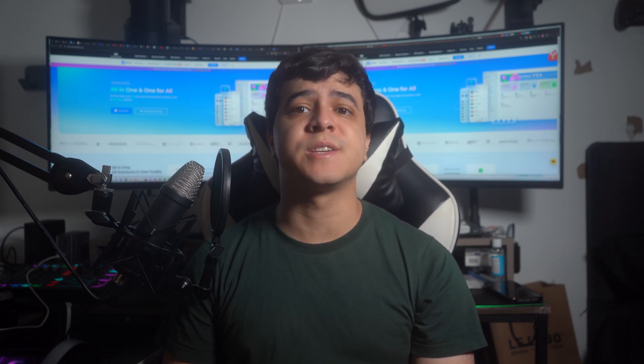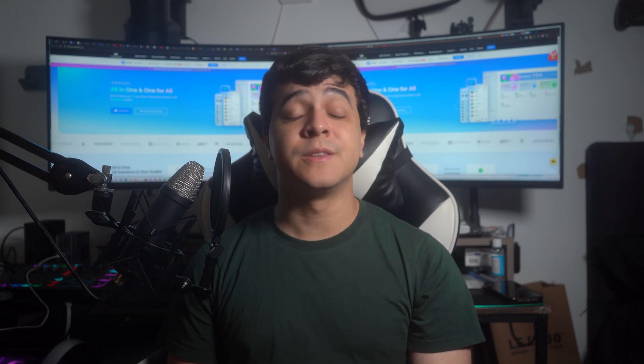Before that, give a thumbs up and subscribe to our channel to get more of these useful videos. Now let's go ahead and dive right in.